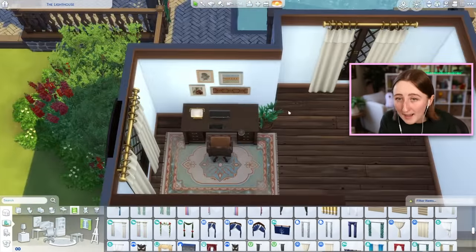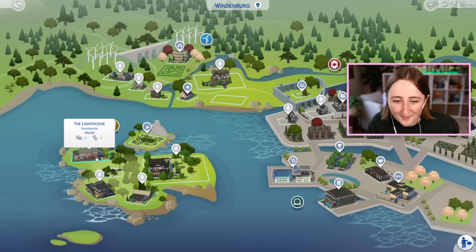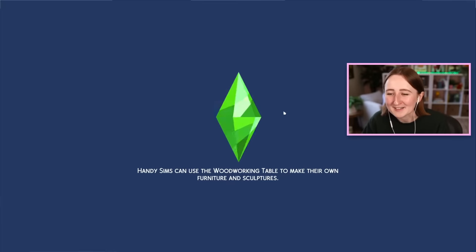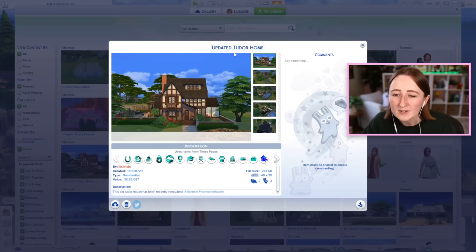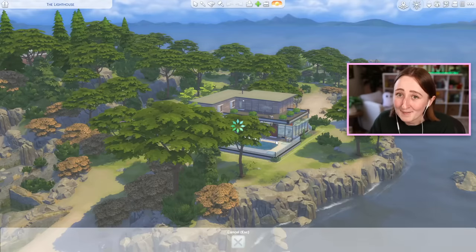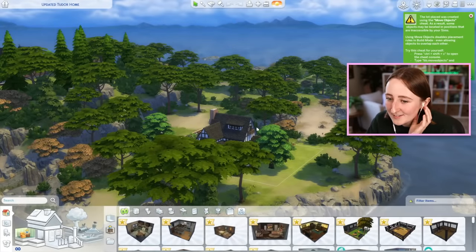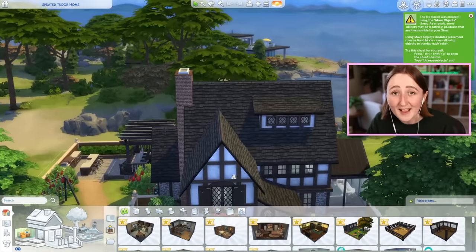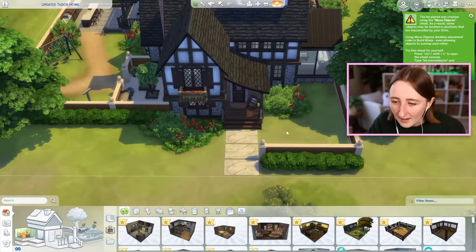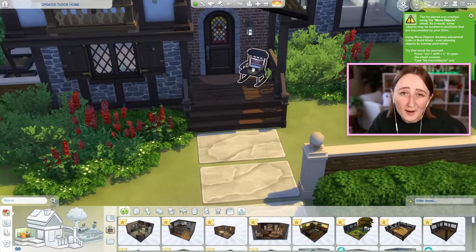I'm gonna load my game back up and go place this lot so we can look around. I built this house here on the lighthouse lot — I'm so sorry to these sims, but they're one of my least favorite townie families, so they can go away. On the gallery it's called 'Updated Tudor Home' and it costs about 130-ish thousand simoleons, and it uses a lot of packs. This is what the outside looks like — we've got a cute little front courtyard area, a little pathway to the front door, and a cute little rocking chair in the front.